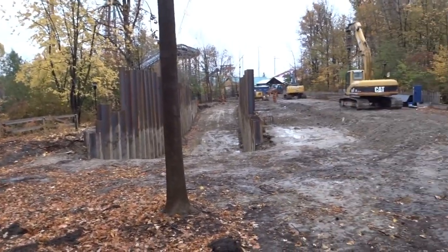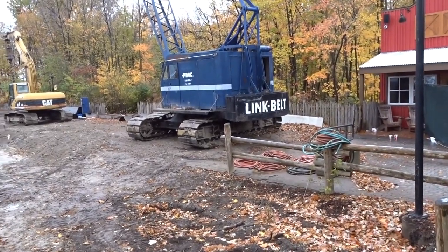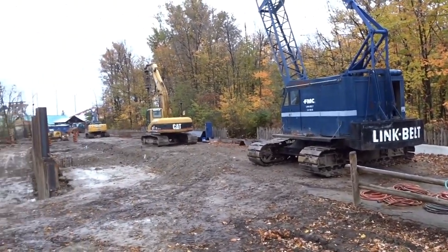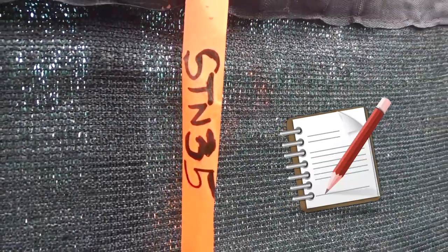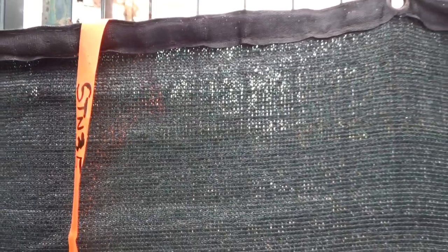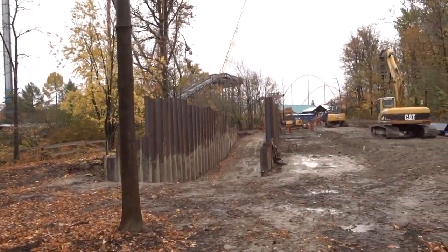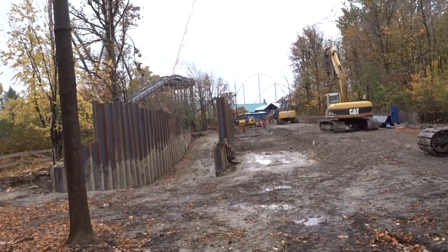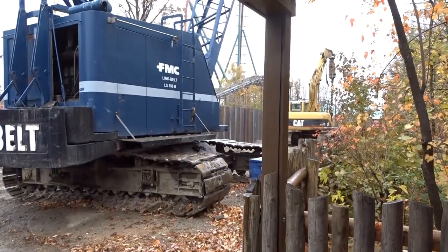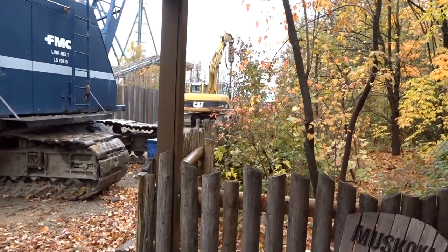In this area, not too much has happened. They've added some markers and are getting ready to pour some footings — you can see a couple of footings dug out with rebar cages in them. This is where it gets interesting: STN 35 is right where the Immelman heads back towards the MCBR, and it's going to be right underneath. That plays a very important part later in this construction update, so remember STN 35.